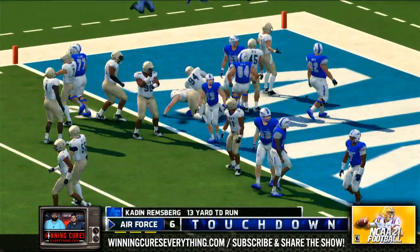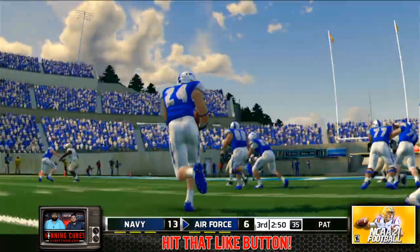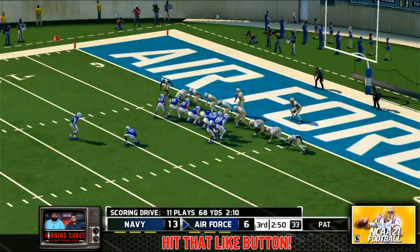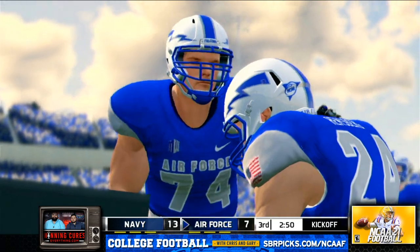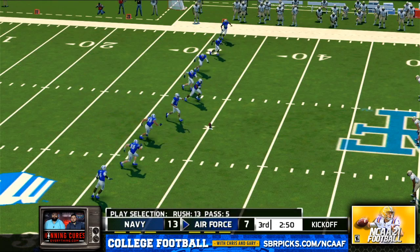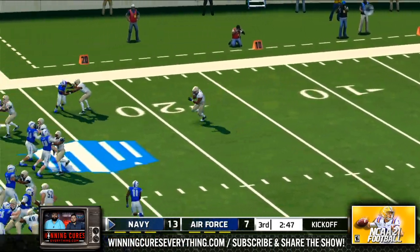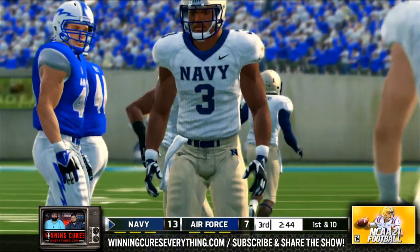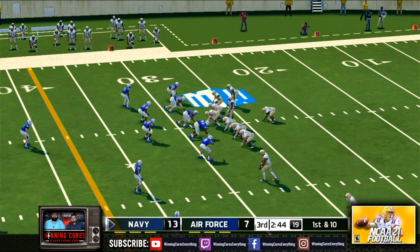Touchdown, Air Force! This guy seems to make things happen no matter what kind of space he has to work with — all he needs is a little crease of daylight, and forget about it. He makes the PAT. They line up to kick this one away. Cooper fields it at the two, he's to the 20, and he's tackled at the 28-yard line. They're set to go for another round — Navy is up by six.